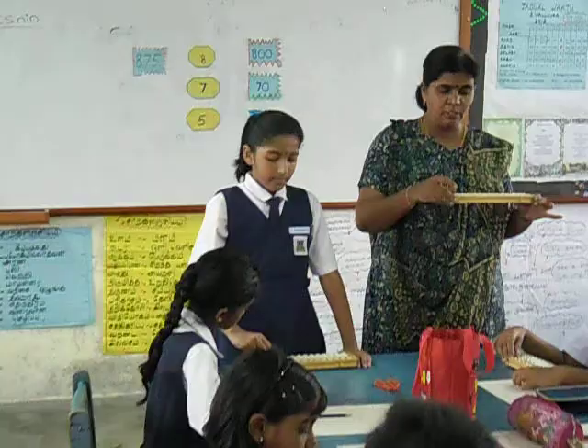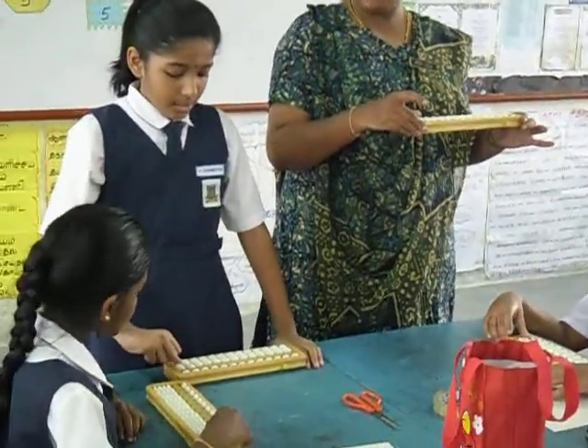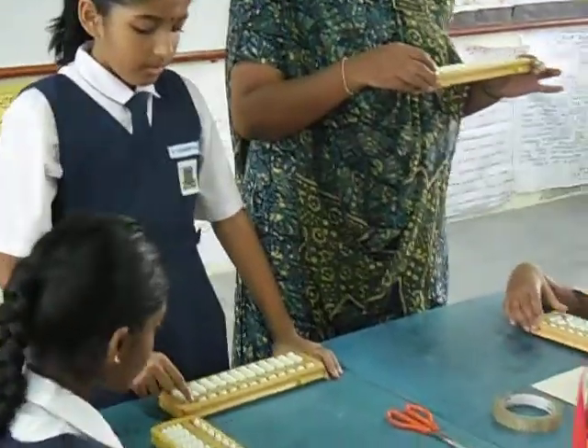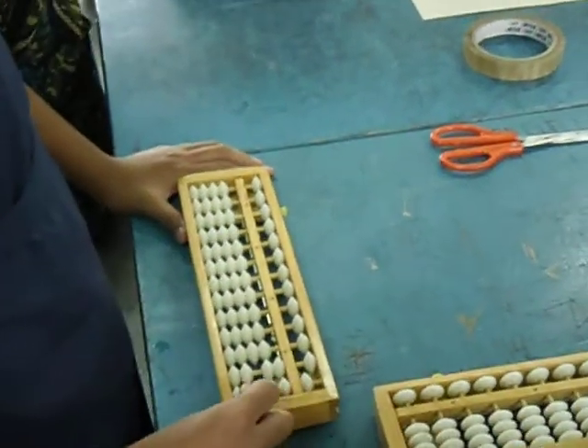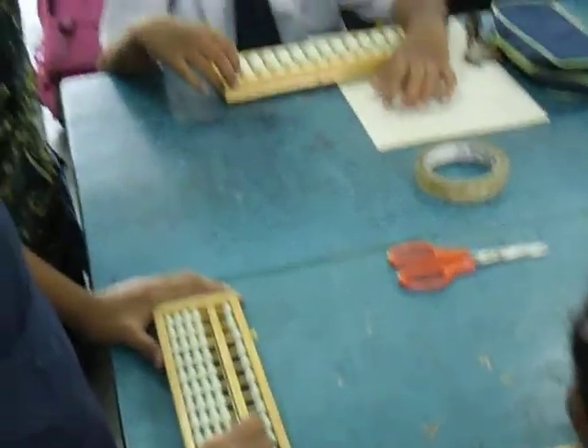Twenty-one, twenty-two, twenty-three, twenty-four, twenty-five, twenty-six, twenty-seven, twenty-eight, twenty-nine, thirty. Okay.